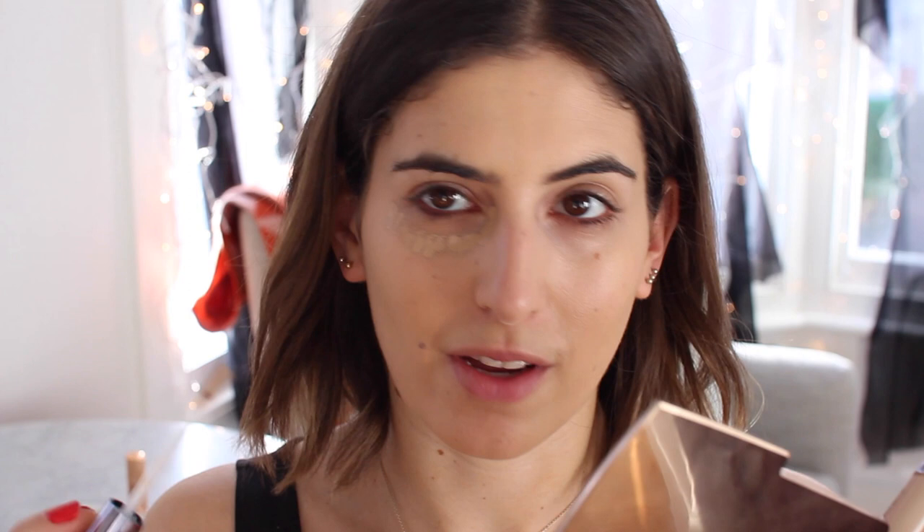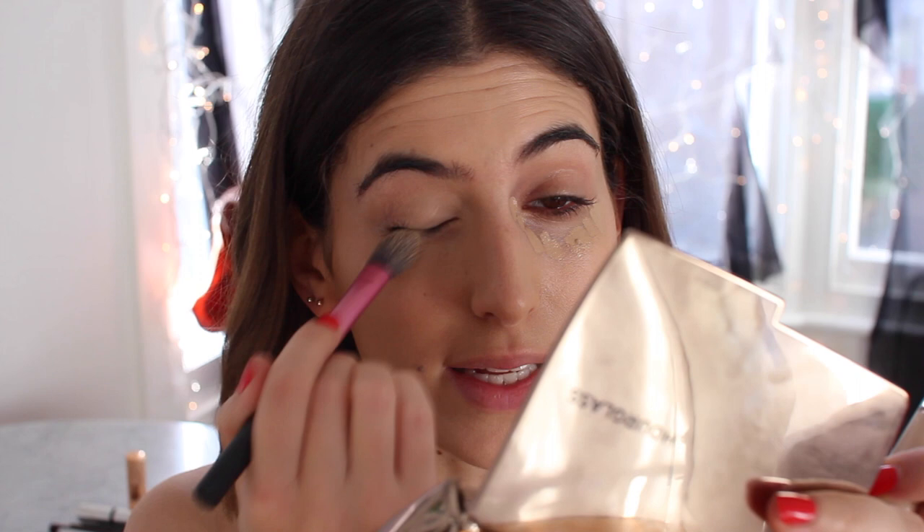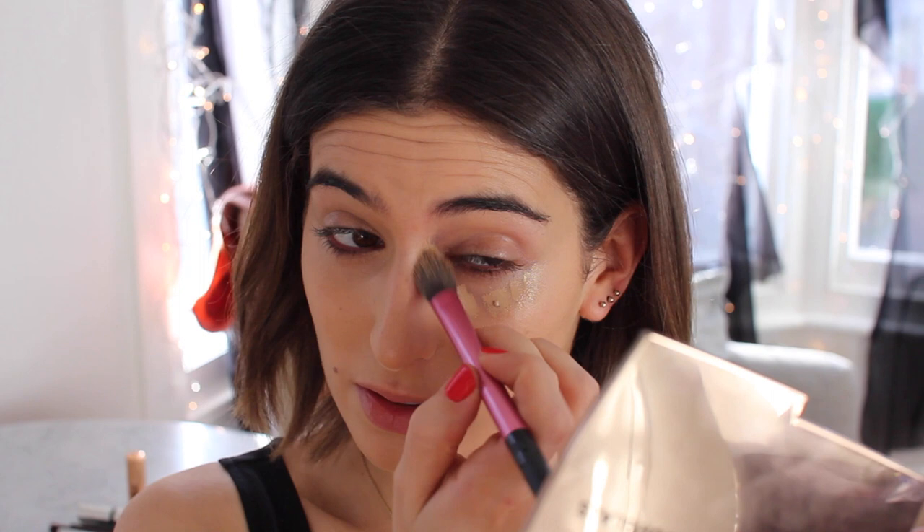I finally got my hands on another Urban Decay Naked Concealer — I've been missing this so much. This time I picked up the shade Medium Light Neutral, though I feel like there's a shade missing that would be perfect for me and this one might be a little too dark. I'm applying it under the eye and blending with my Real Techniques setting brush. It's got such good coverage without being too heavy. Unlike the Charlotte Tilbury one I use a lot, I don't need to go in with the Makeup Forever Full Cover Concealer afterwards — it just covers my dark circles on its own. Such a good concealer.